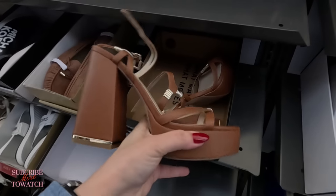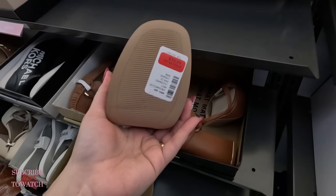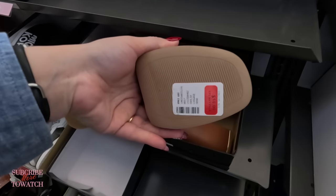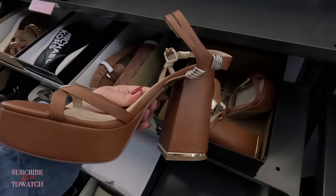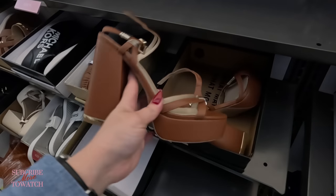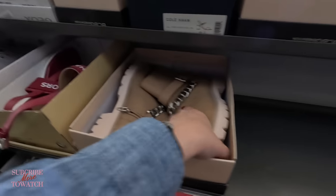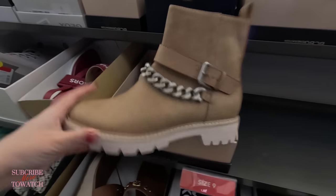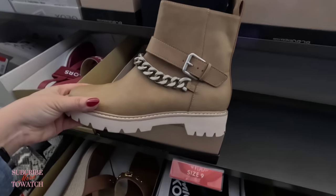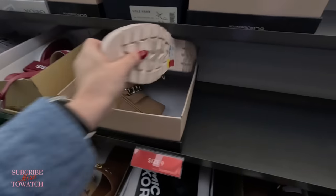Look at these Kenneth Cole heels in the clearance section for $60. If you like heels, look at those. Clearance — look at these boots, $30 for these Dolce Vita.